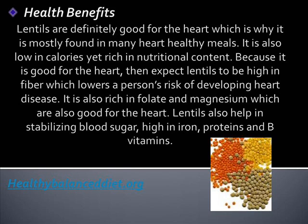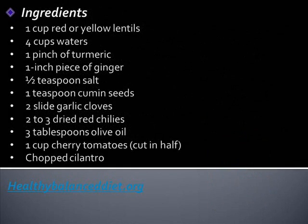Lentils are also rich in folate and magnesium, which are also good for the heart. Lentils also help in stabilizing blood sugar, and are high in iron, proteins, and B vitamins.